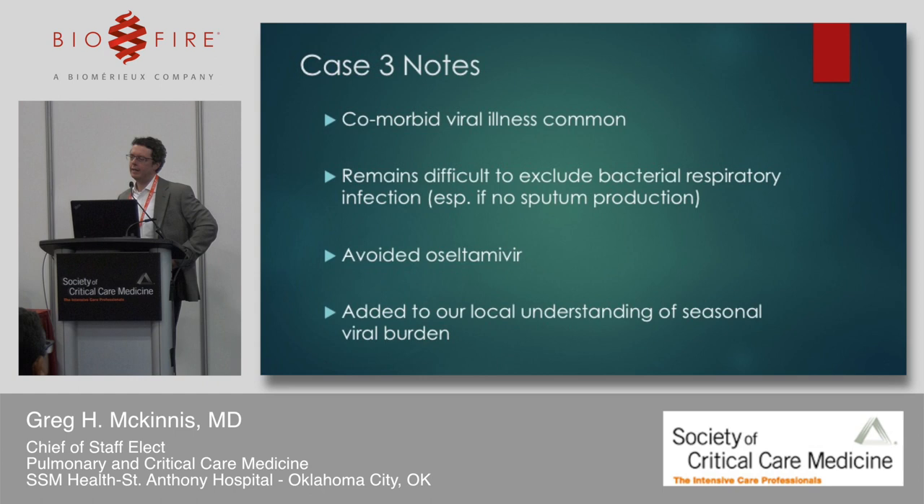A couple of notes from this case: comorbid viral illness is common and leads to exacerbation of underlying chronic illness. It remains difficult to exclude a bacterial respiratory infection, especially without sputum production. In this case, we avoided oseltamivir because we knew what virus was at play — coronavirus. But overall, it added to our local understanding of seasonal viral burden, including patterns of human metapneumovirus and coronavirus.